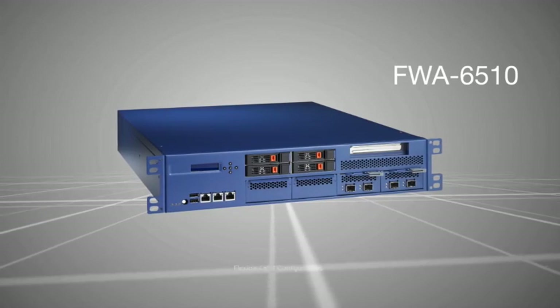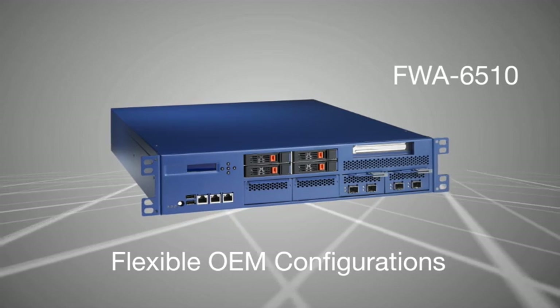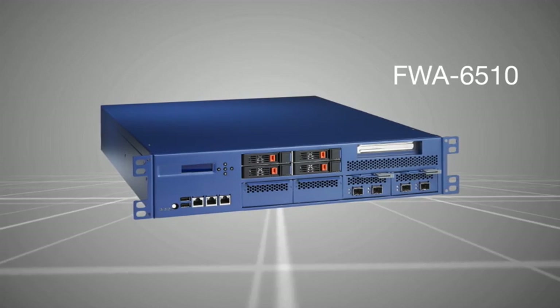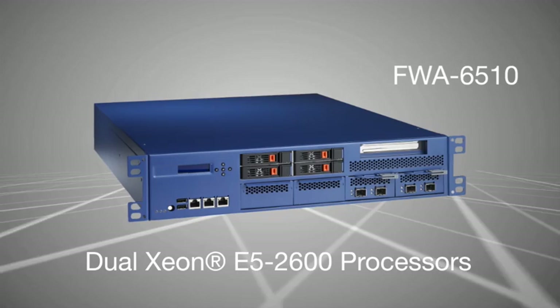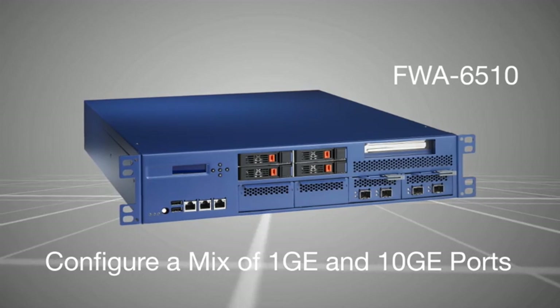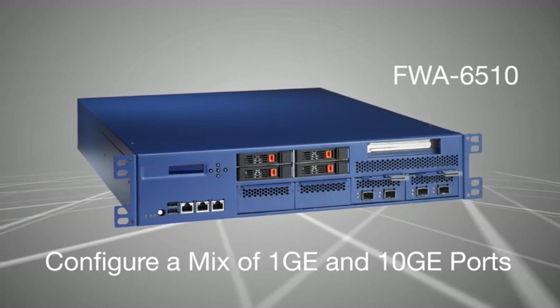Take the FWA 6510 — OEM-ready and highly configurable, the 6510 represents the latest in high-performance network application platforms. Powered by two Intel E5 2600 processors and featuring multiple network mezzanine cards, the 6510 delivers the ultimate packet processing performance in a 2U form factor.